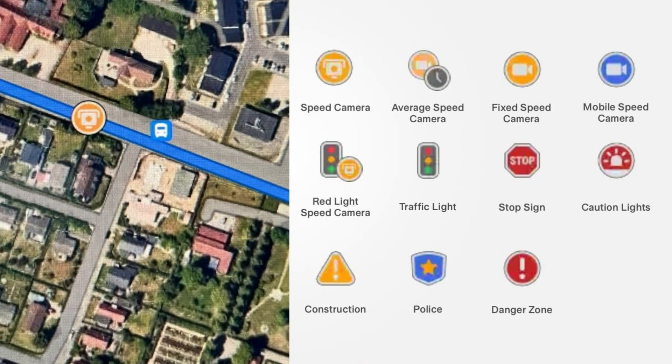Next we have stop sign — a traditional stop sign. It'd be a great addition if Tesla would include whether the intersection has a stop sign in all directions or if the crossing street doesn't stop. And lastly we have traffic light, which is more than one light. Availability and display of all these icons is dependent on your region and not all icons are available in all regions.